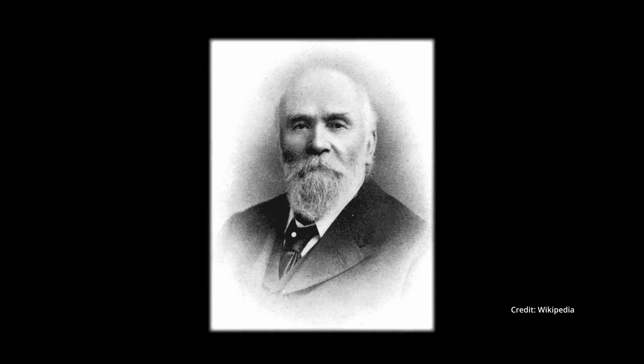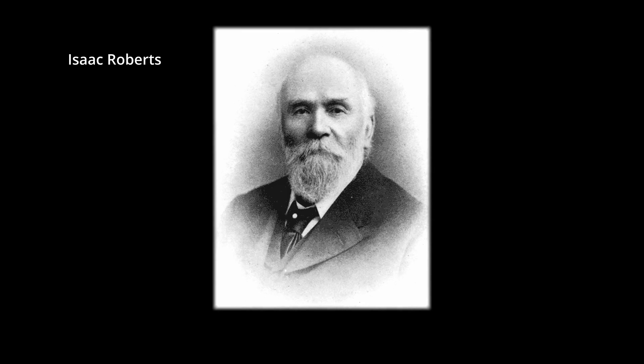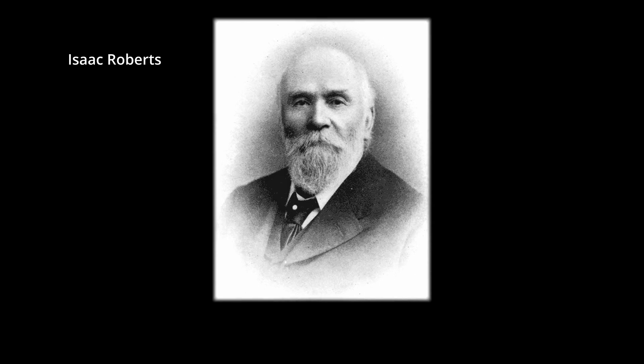I already spoke about this man in recent videos. I came across this bearded gentleman — his name is Isaac Roberts — and he really accomplished great things when it comes to astrophotography. When he started astrophotography in the 19th century he was one of the pioneers in this field. He was a Welsh astronomer, born in 1829 and died in 1904.